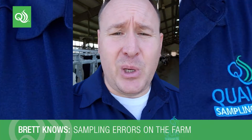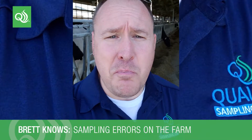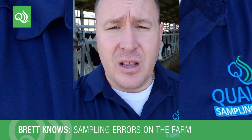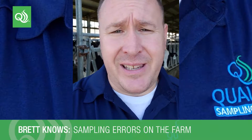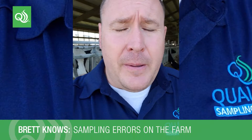Hi everyone, this is Brett at Qualitrew. Just got off this beautiful farm. This farmer is currently producing amazing milk — low ESCCs, beautiful low bacteria. Everything is perfect except for how the sample is being handled.